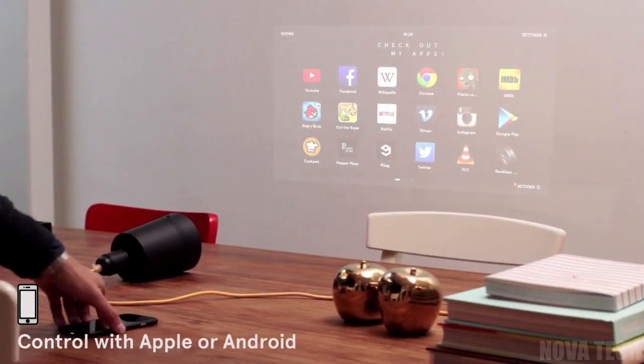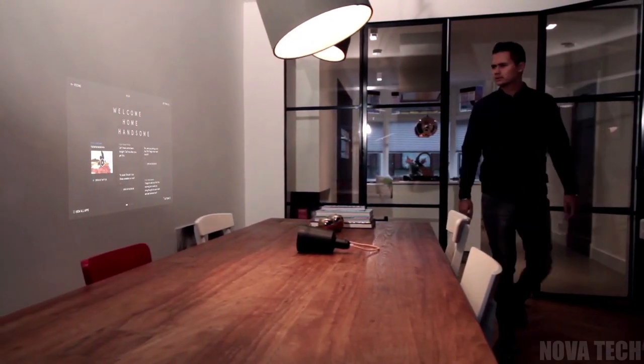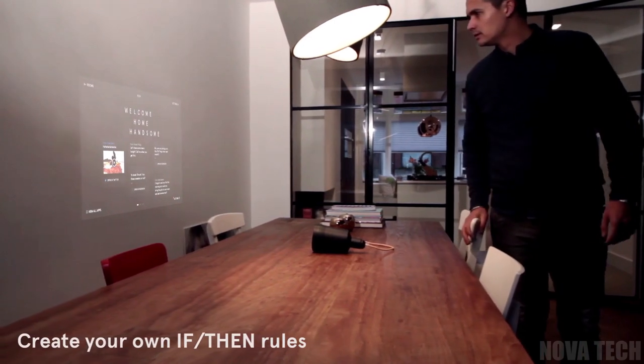With YouTube and Netflix compatibility, intelligent functions like waking you up with the latest news or projecting videos and photos onto any wall, sharing joy has never been easier. An awesome addition to any home.